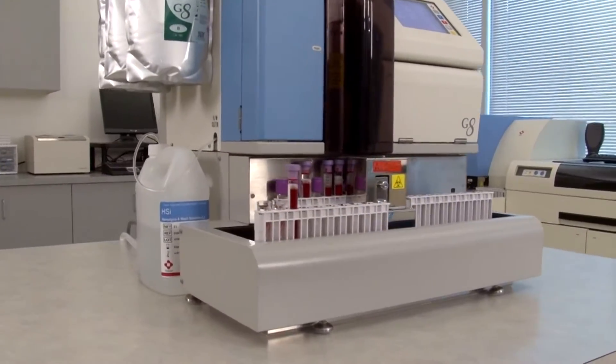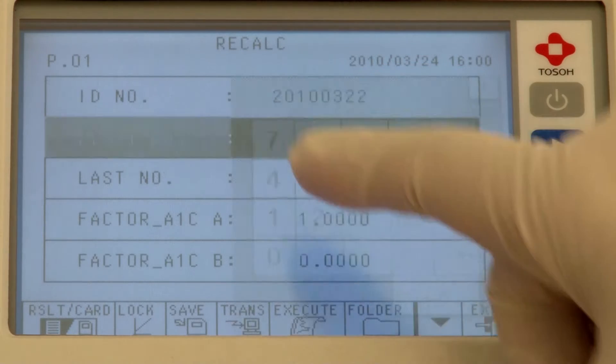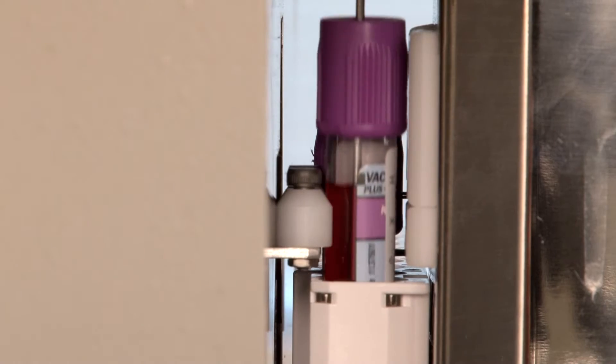TOSO, a world leader in HPLC monitoring of diabetes, introduces the next generation TOSO G8 automated HPLC analyzer for stable hemoglobin A1C measurement.